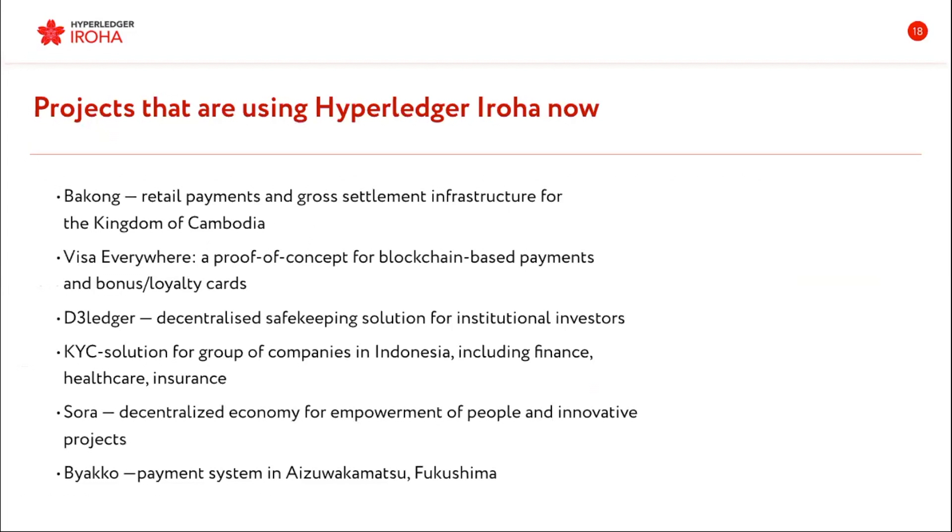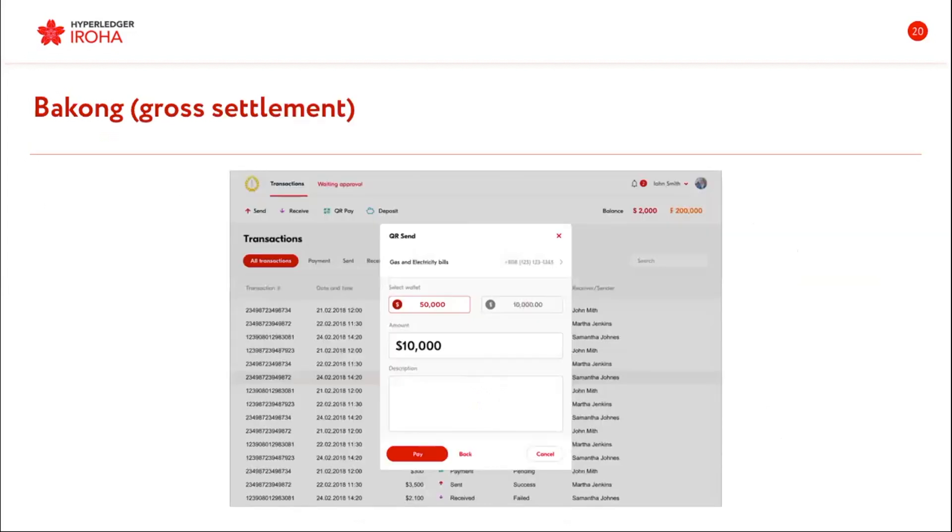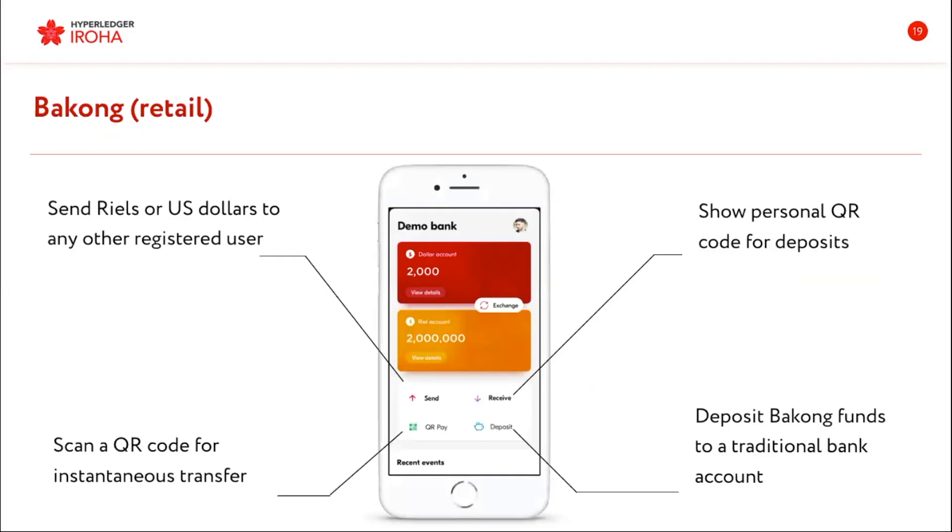I'm going to tell you a little bit about projects that were implemented by Soramitsu, the company that actually maintains Eroha at the moment. Here is Bakong — it's a payment system for Cambodia. It's basically a system that works with all the banks, and people in Cambodia will be able to send and receive money using blockchain and QR codes.